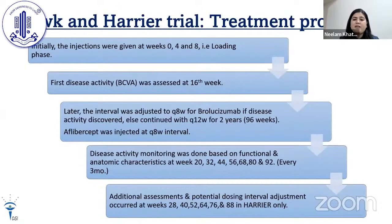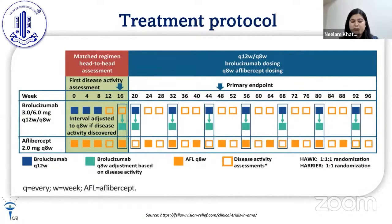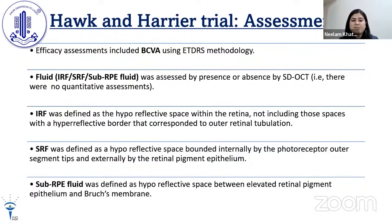After the initial loading phase with injections at weeks 0, 4, and 8, disease activity was first assessed at week 16. The interval was then adjusted to every 8 weeks for brolucizumab if disease activity was discovered; if no disease activity was found, every 12-week dosing was continued for two years. Aflibercept was injected at every 8-week intervals. Disease activity monitoring based on functional and anatomic characteristics was performed from week 20 to week 92 at every three-monthly intervals. A flow diagram illustrates this treatment protocol.